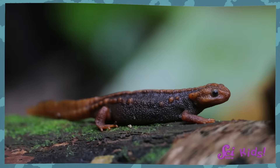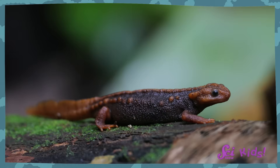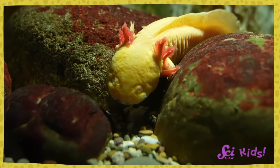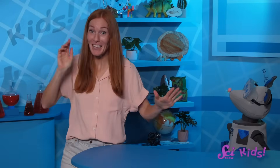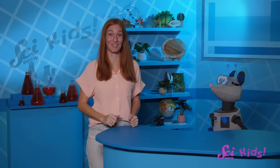Most salamanders lose their gills when they transform into adults, and then use lungs, like ours, to breathe air instead of water. But oshalots and a few other species of salamanders use their gills their whole lives. They look a bit like a kid forever, even though they're all grown up!